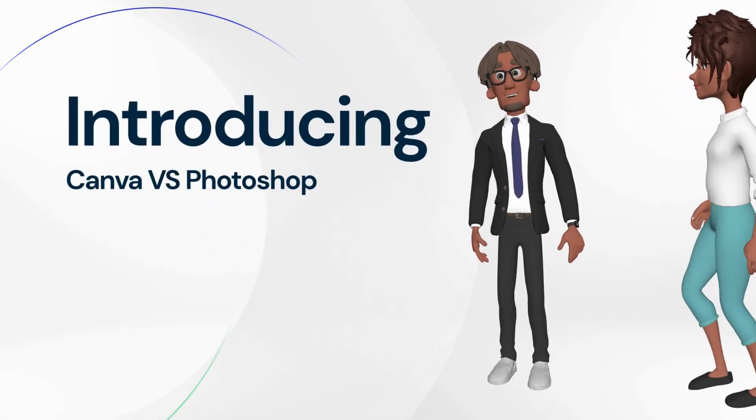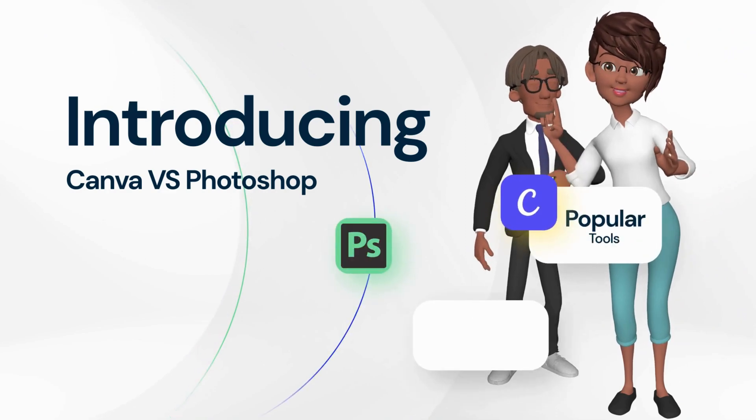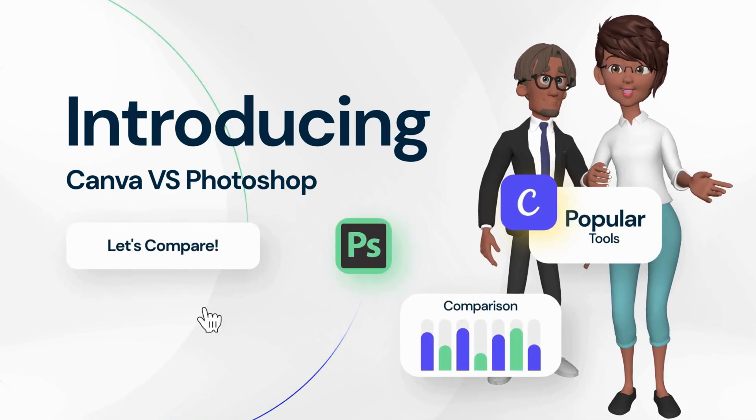Welcome to Creative Nikita Chavda YouTube channel. Today we will compare Canva and Photoshop tools. Let's compare their features in detail.